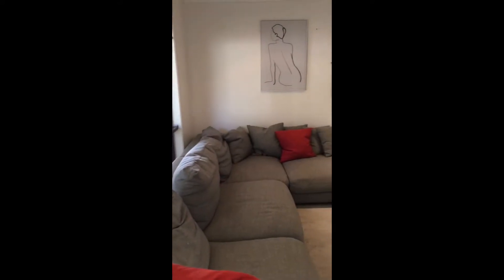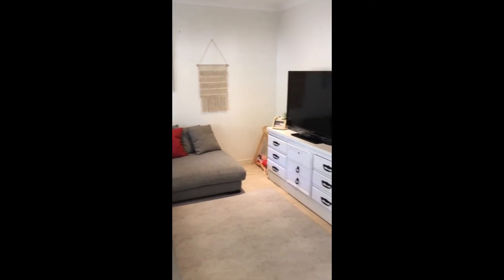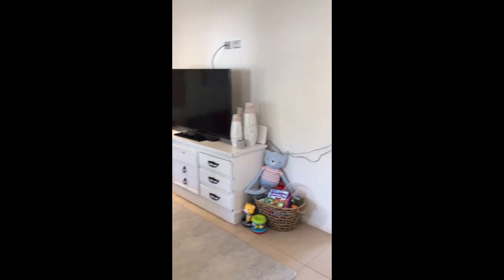Inside now, we've got the living room — very spacious. You can see you can fit such a big couch in, and we've got a TV point coming around into the hallway.